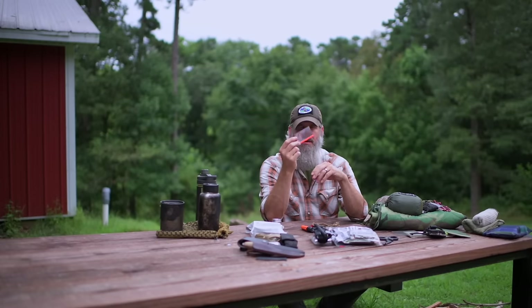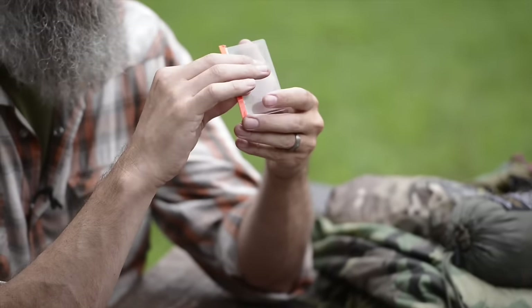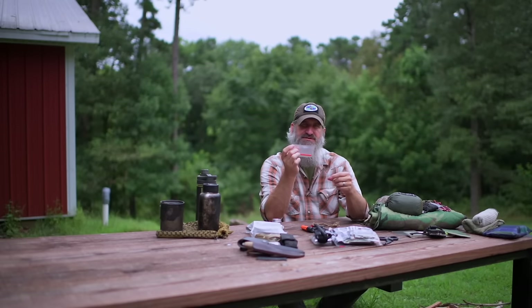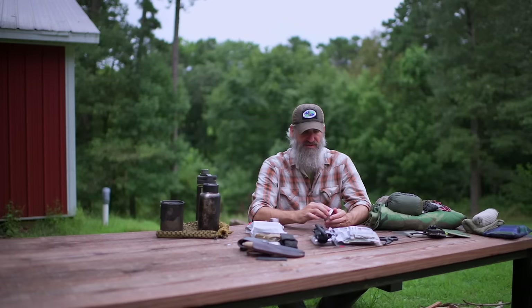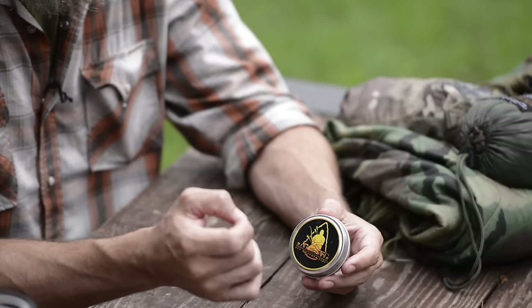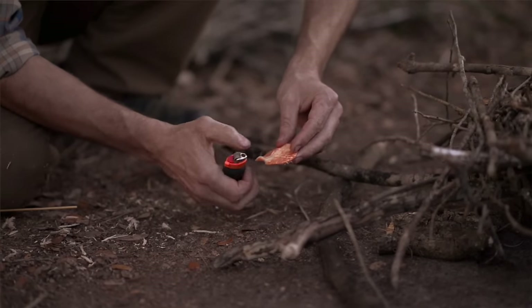This is a simple wallet Fresnel lens, and if you know how to use it and the sun is shining, this is a really effective way of starting a fire. You're taking nothing from your kit — as long as the sun's out, you can continue to use it without depleting any other resource. If it's an actual emergency, you want something that can get a fire going right now. I like to use some sort of man-made tinder that's ready to go.